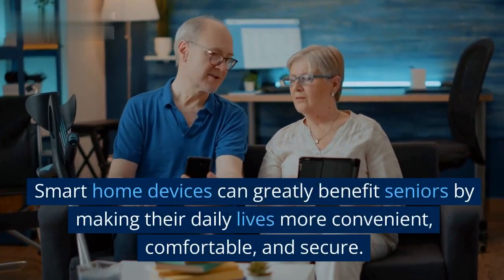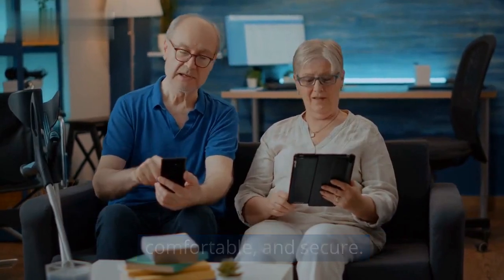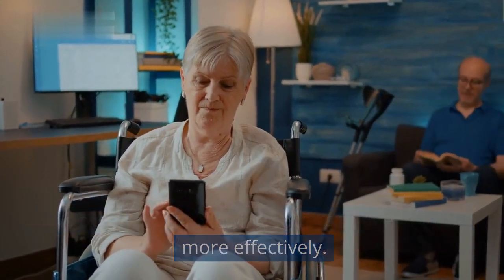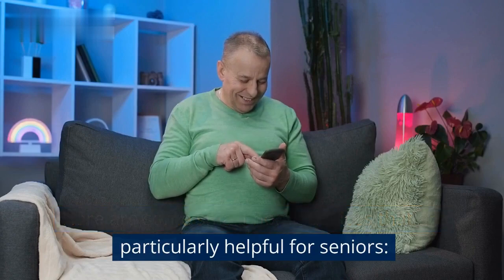Smart home devices can greatly benefit seniors by making their daily lives more convenient, comfortable, and secure. These devices can enhance independence, safety, and accessibility, allowing seniors to age in place more effectively. Here are some smart home devices that are particularly helpful for seniors.